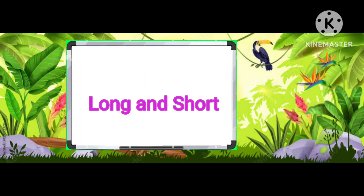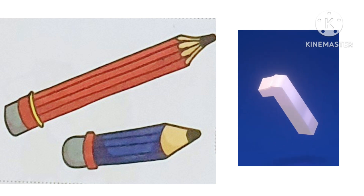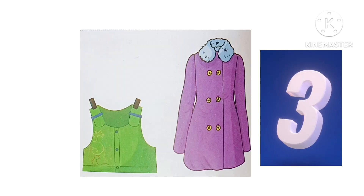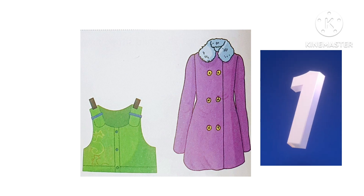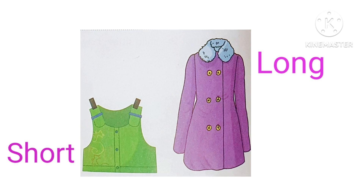Let's give the answer of long and short. Red pencil is long and blue pencil is short. Purple coat is long and green jacket is short.